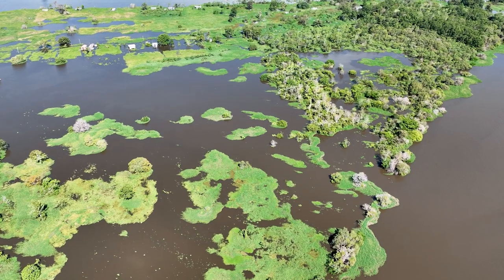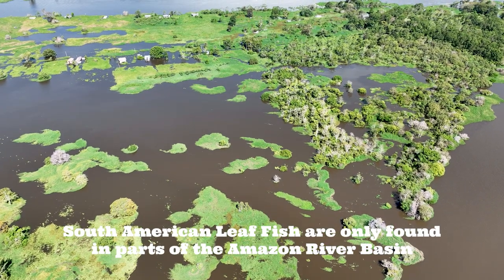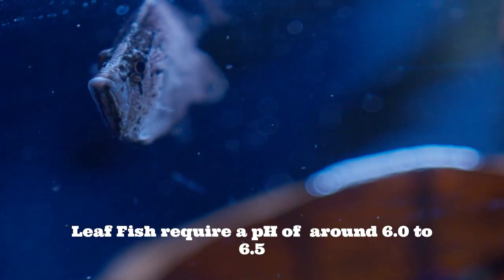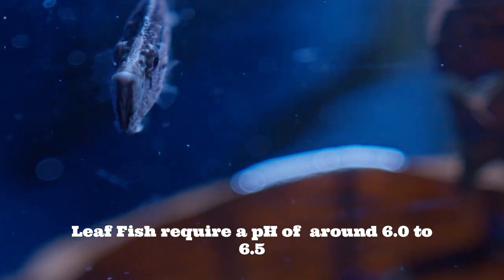When setting up a tank for the South American Leaf Fish, we want it to reflect their natural habitat. The parts of the river basin that they live in are often very slow-moving water with what's called black water quality — lots of fallen leaf litter and lots of organics that are breaking down, which is going to lead to a lower pH. Especially here in Calgary where we have a very high pH in the water, you want to make sure that we're bringing that as low as possible for them.